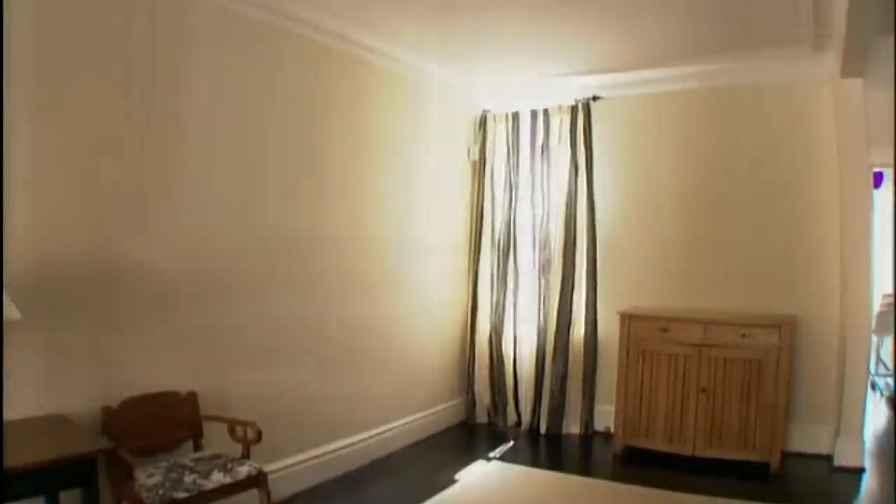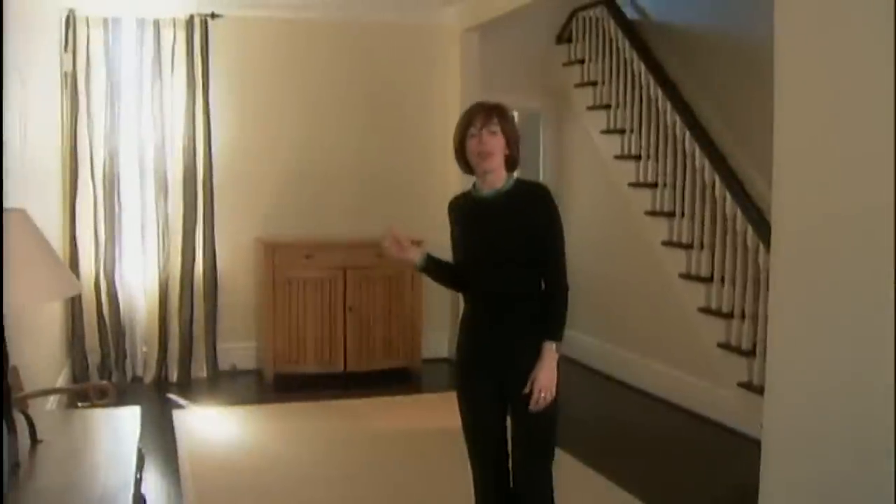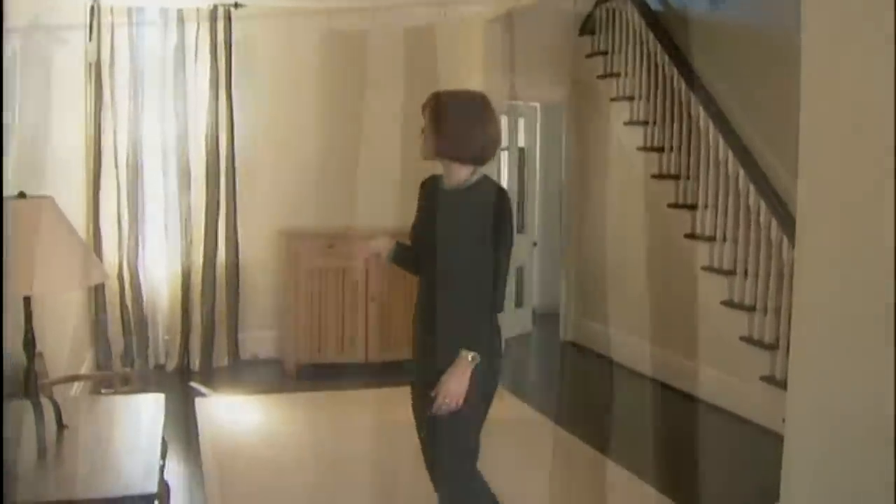Another thing that really adds to the ceiling height and the overall feeling of drama in this room is the drapes. They've already been installed — it's a cream and graphite silk taffeta and they hang floor to ceiling. You'll notice it's the same drape in both the dining room and the living room, which helps to connect the two rooms and give it a more cohesive feel.